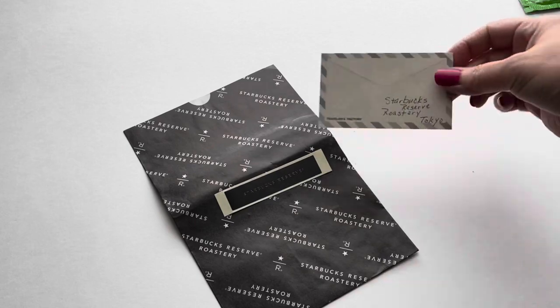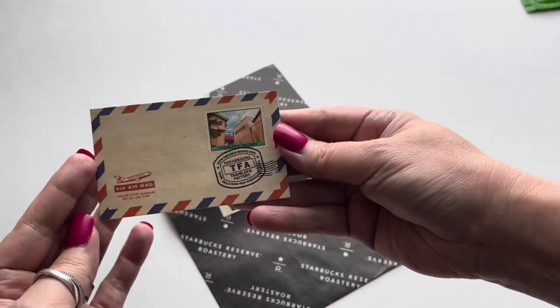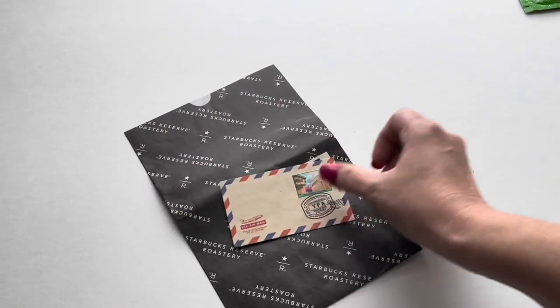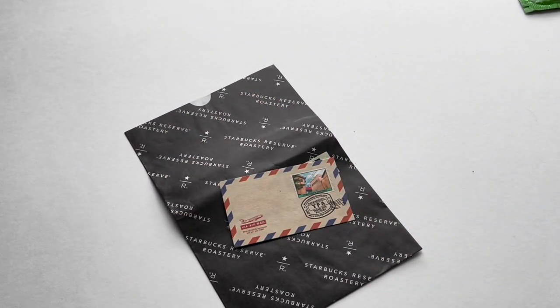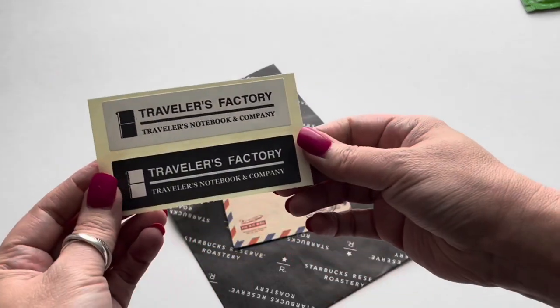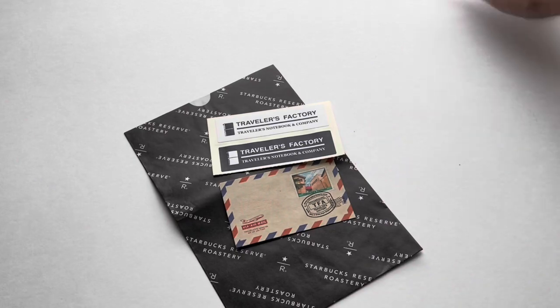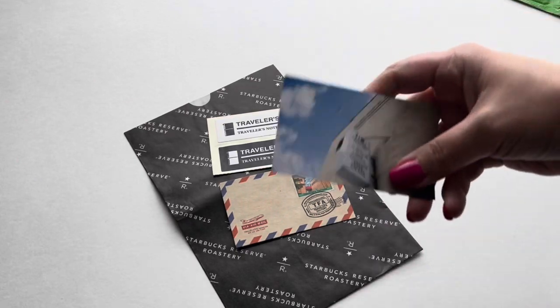And then of course these little pieces that were picked up at the store directly as well. I love these little ephemera pieces and these little stickers here.